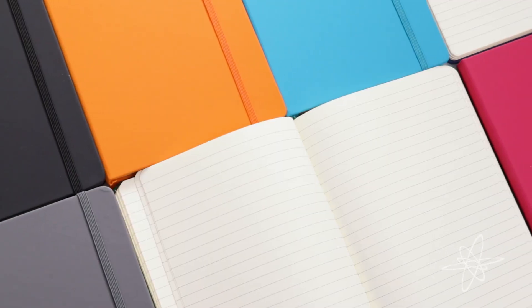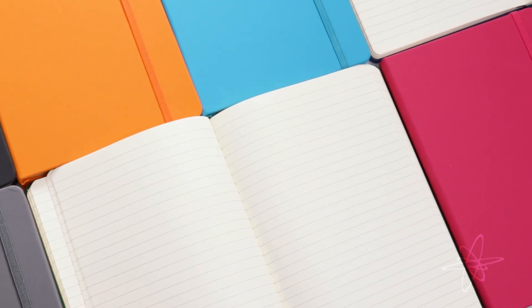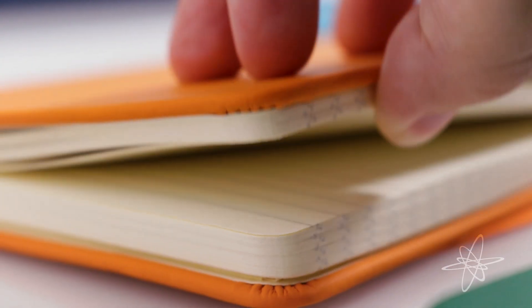Today we're taking a look at a pack of Simply Genius leatherette journals — pristine pages to fill behind a smooth cover. Embedded in every sheet are end-to-end lines made with eco-friendly ink, lasting impressions without the bleed-through.